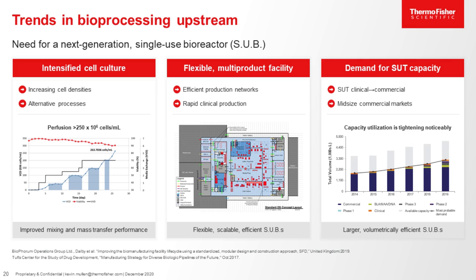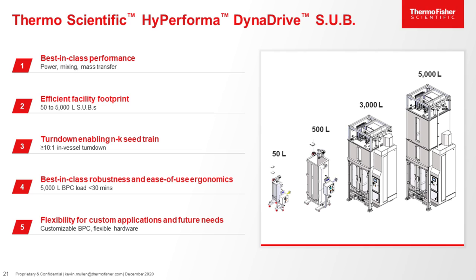Some of you may be wondering why Thermo Fisher Scientific made a next-generation single-use bioreactor. Thermo Fisher Scientific has been providing single-use bioreactors since 2006 and has over 1,400 installed globally. Like Merck, we were seeing some changes occurring in our industry: a need to support intensified cell cultures, a need to maintain flexible multiproduct facilities to allow bioreactors to be flexible, scalable, and efficient. There is also a need for larger single-use bioreactors larger than 2,000 liters. As many processes go from clinical to commercial phase, users would like to stay within single-use, but often cannot due to capacity or performance constraints. Therefore, we sought to create a new reactor that could meet all of these needs.